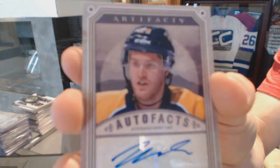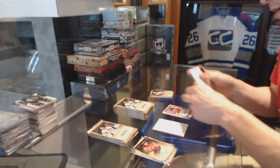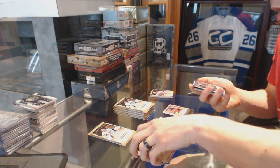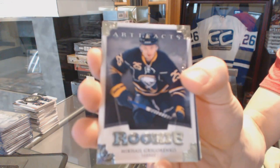Autofacts for the Nashville Predators — Matt Halaschuk. Rookie, to $9.99, for the Buffalo Sabres — Mikhail Grigorenko.